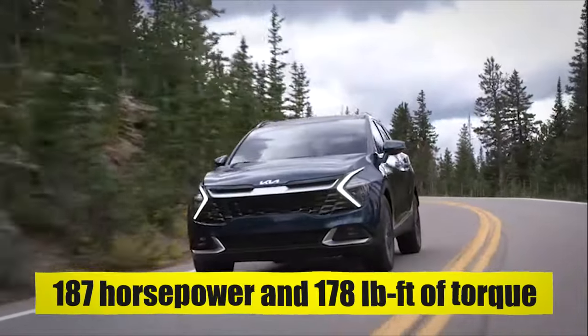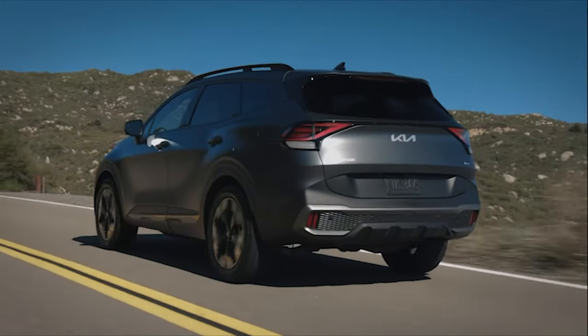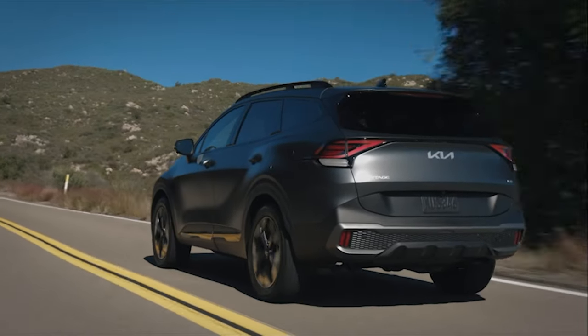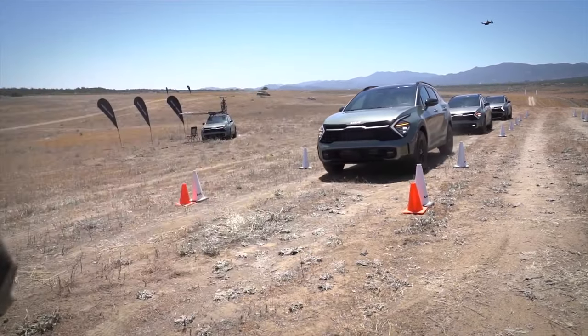Boasting a depressive 187 horsepower and 178 pound-feet of torque from its 2.5-liter four-cylinder engine, the 2024 Kia Sportage is not just any SUV. It's a powerhouse of efficiency and performance. Keep watching to uncover the Kia Sportage 2024 and its six reasons why it's worth the wait.